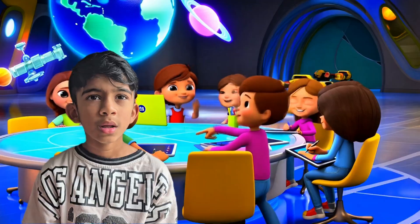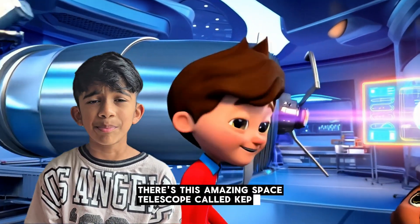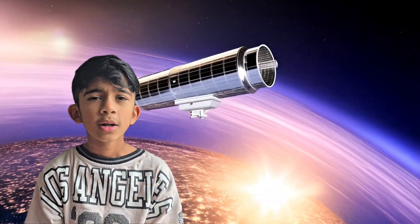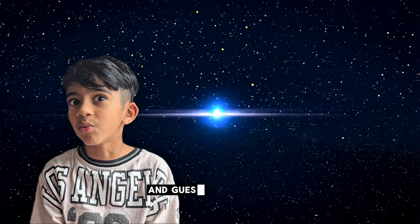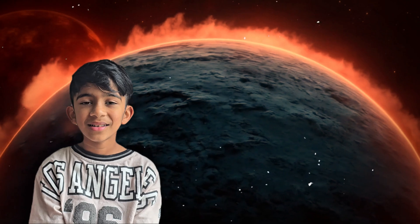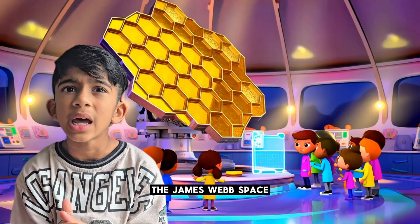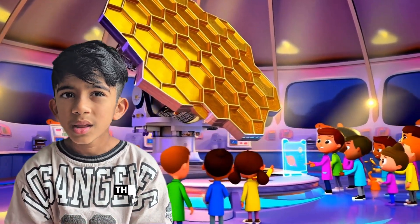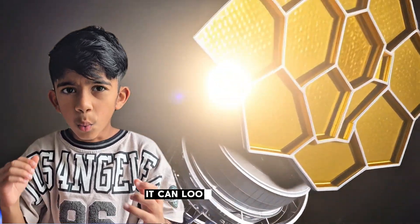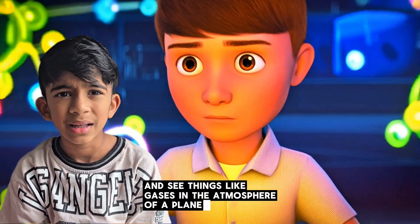Now let's talk about space gear. There's this amazing space telescope called Kepler — it was sent up by NASA to look for planets outside our solar system, planets we call exoplanets. And guess what? Kepler found K2-18b! But then along came the cool big brother, the James Webb Space Telescope, or JWST. This telescope is like the superhero of space telescopes — it can look way deeper and see things like gases in the atmosphere of a planet.